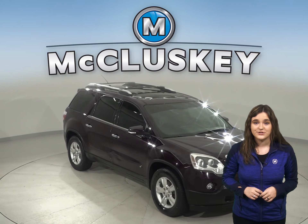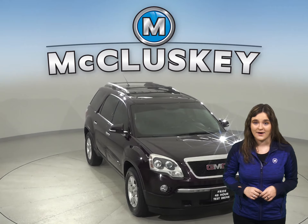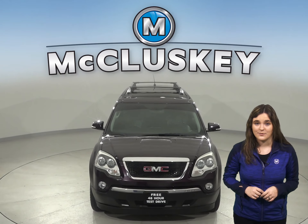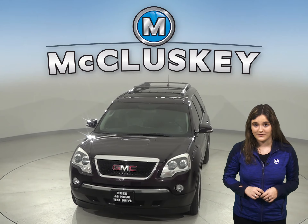Come on down and try it before you buy it with our free 48-hour test drive. It has passed our 172-point inspection and is more than ready to hit the road.